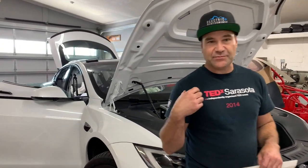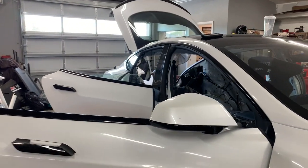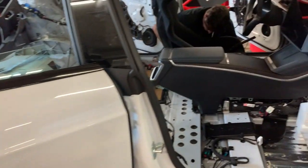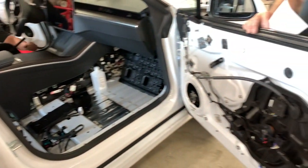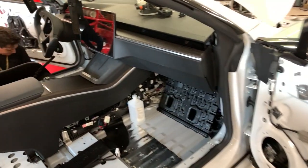Our goal is to take the Plaid and race it in production format. The suspension and drivetrain will be stock. The interior, as you can see, has been removed, and we're getting it prepped to put in a roll cage that meets the requirements. So kind of what you see is what you get.